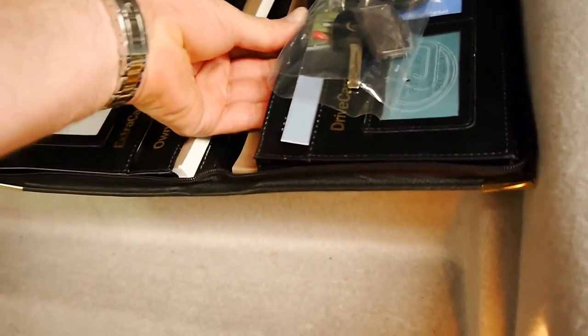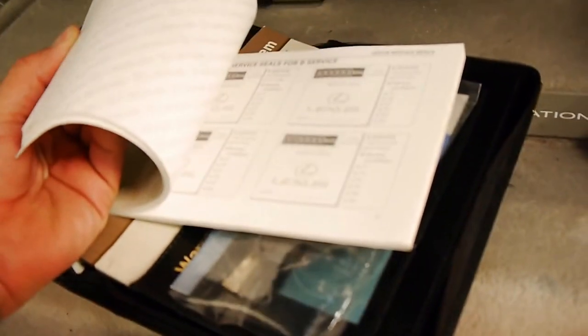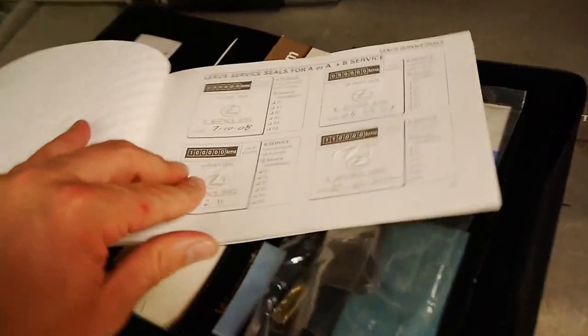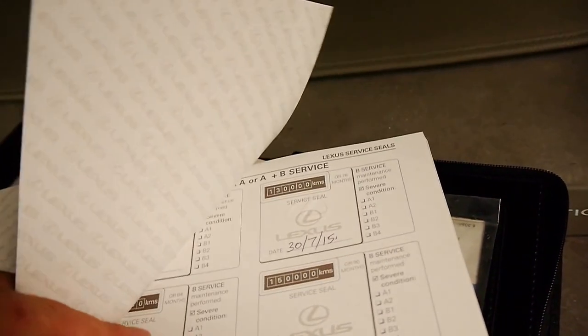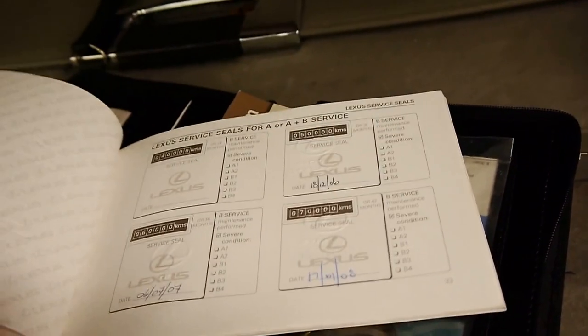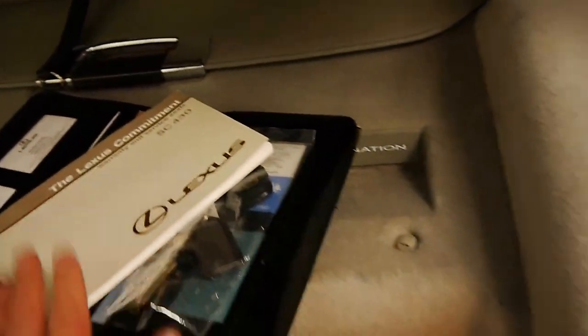Here are the service books. All the books are here. As you can see here, all the Lexus servicing, right through to the very beginning, which is very good.